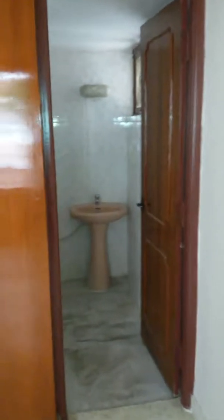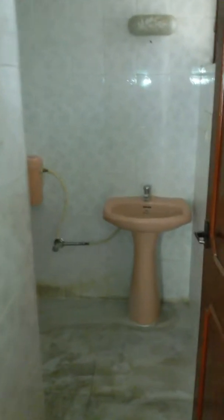This room basically faces your balcony. This is your wardrobe in this room. And again you have an attached toilet. It's quite a spacious room again.